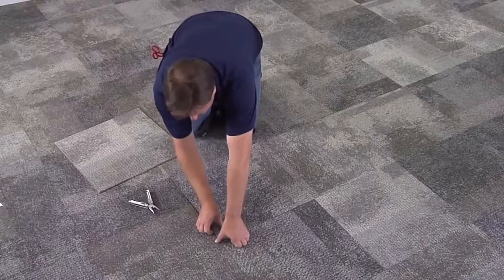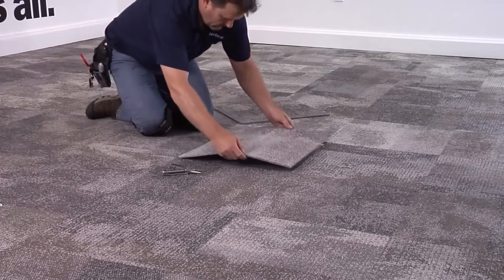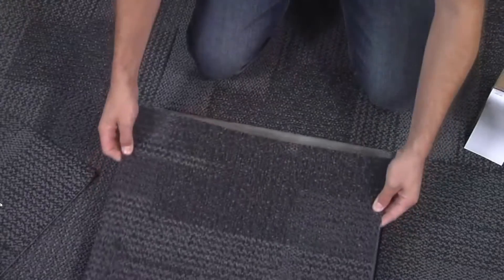That new market was the residential market, because before, with toxic glue and having to glue down large pieces of carpet, there were air quality problems. But these little tack tiles made it so easy to install that people wanted these tiles in their homes.